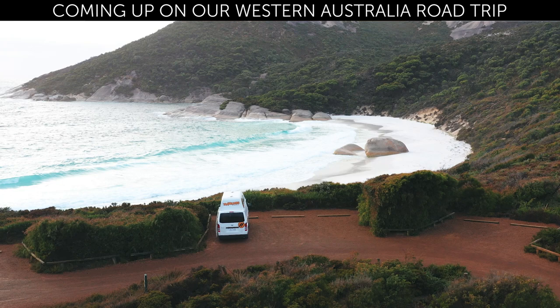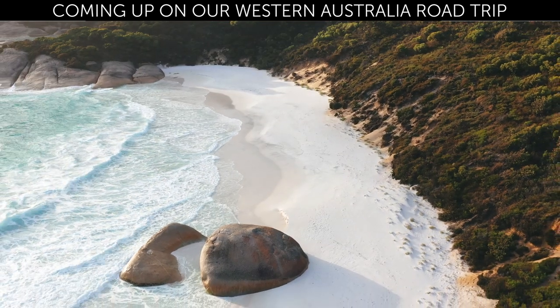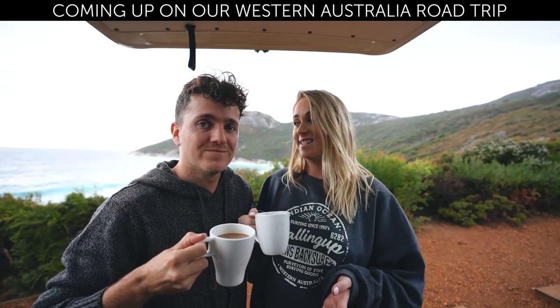If you need one excuse to wake up early here in Australia, it is to come down to one of our amazing beaches.